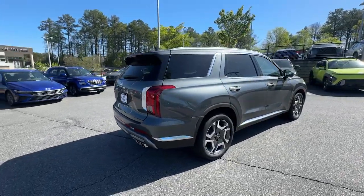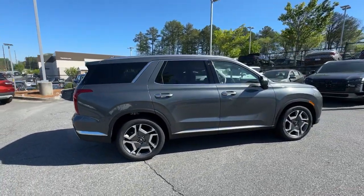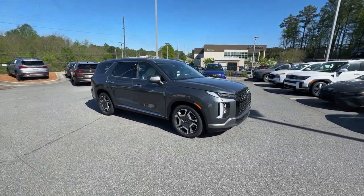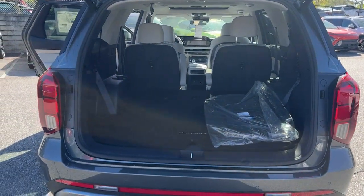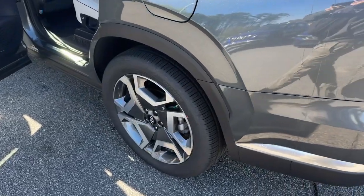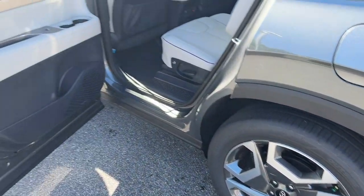These are just some of the great options this vehicle comes with: heated steering wheel, Apple CarPlay and/or Android Auto, head-up display, navigation system, moonroof, keyless entry, heated rear seat, power passenger seat, heated mirrors, and power liftgate.